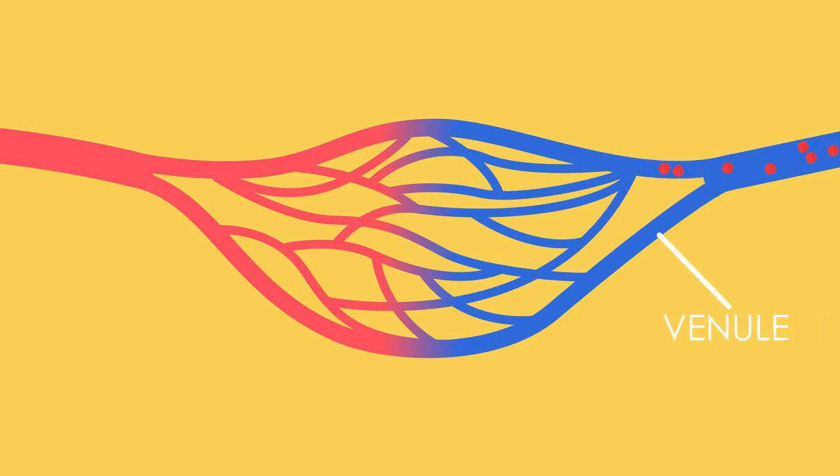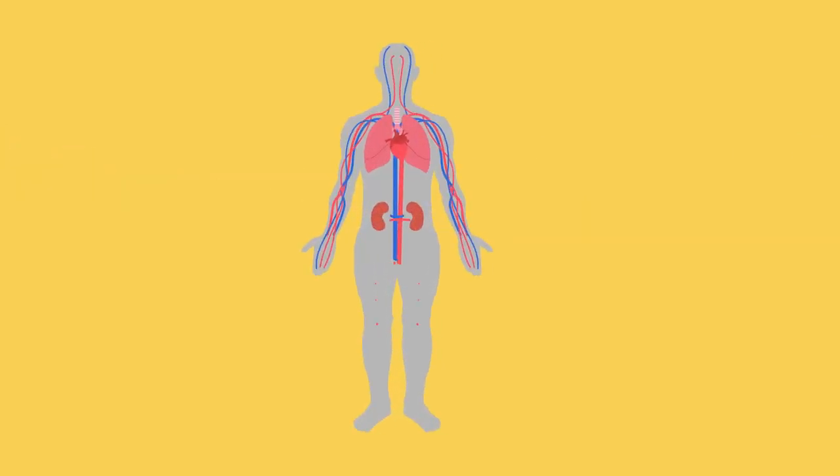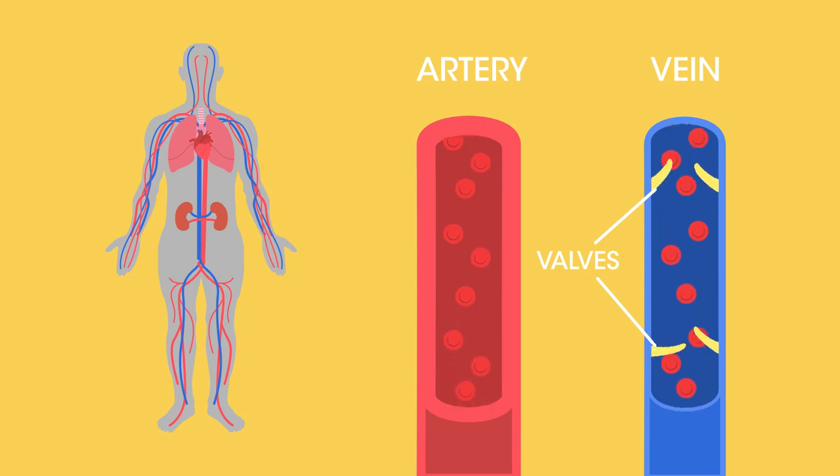Deoxygenated blood then travels away from the capillaries, into the venules, and then into the veins. Unlike arteries, veins have much thinner walls and valves that prevent deoxygenated blood from flowing backwards.